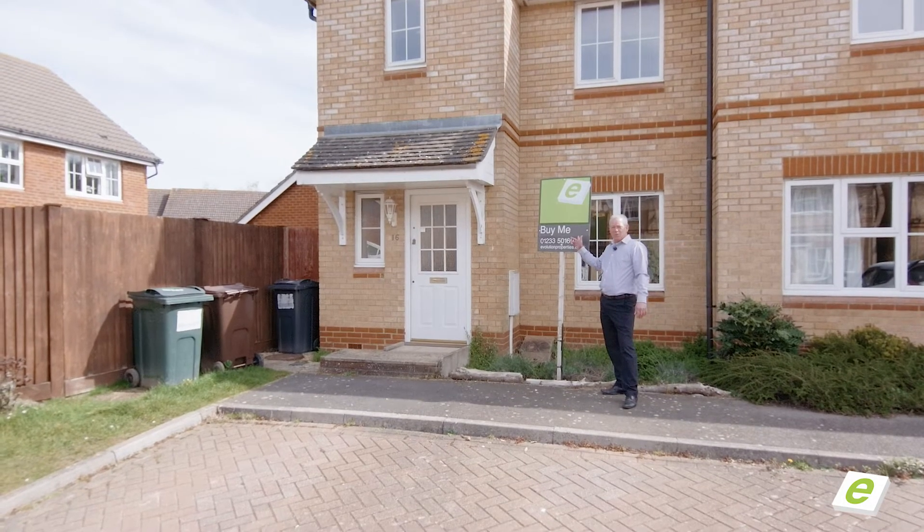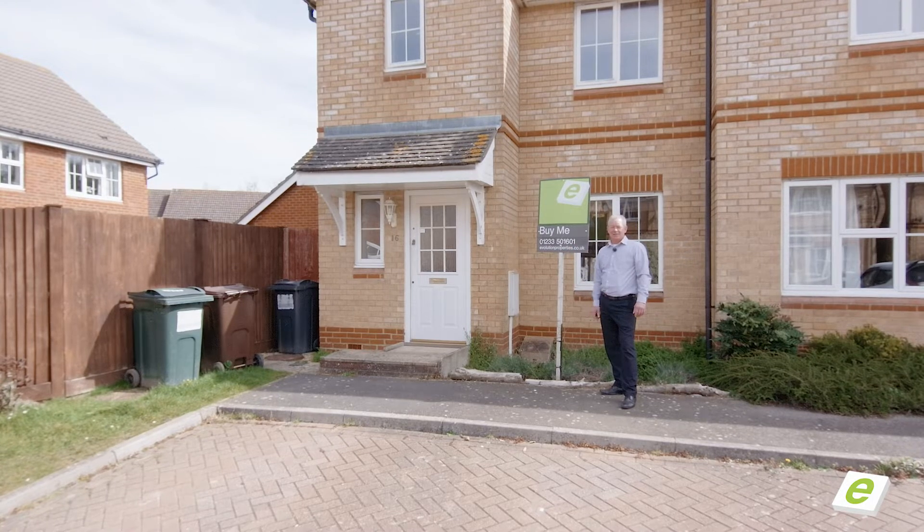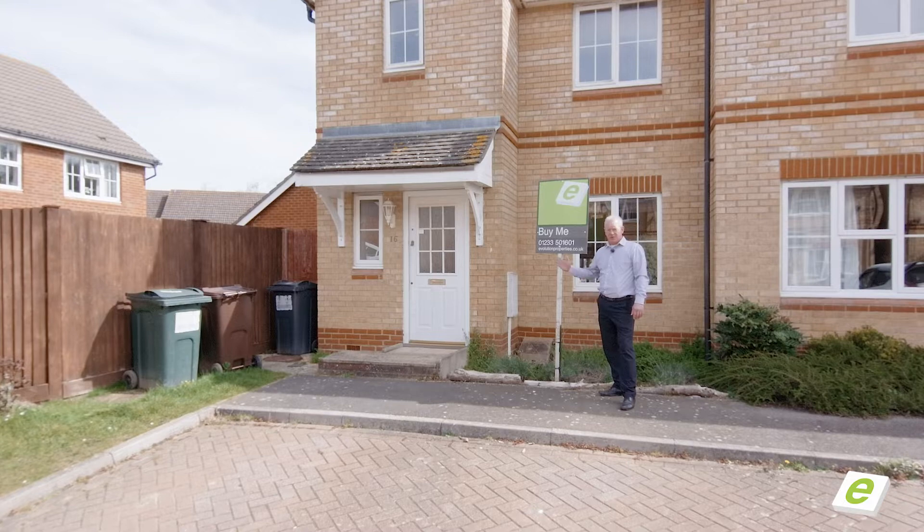We love these. We like them even more when they turn to sold. Behind me, Kestrel Close. Fantastic three-bedroom end of terrace property. Let me show you around and see what's on offer.